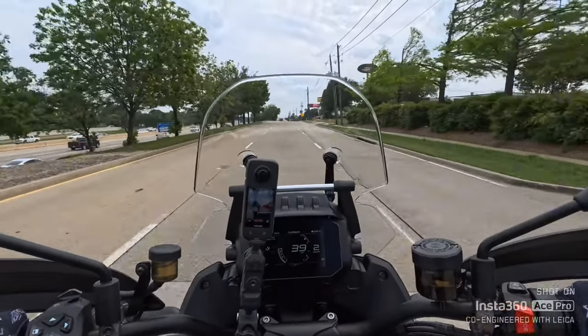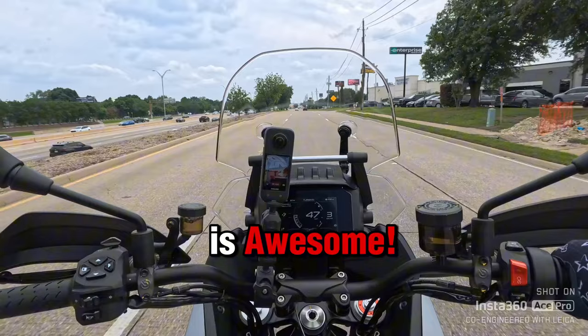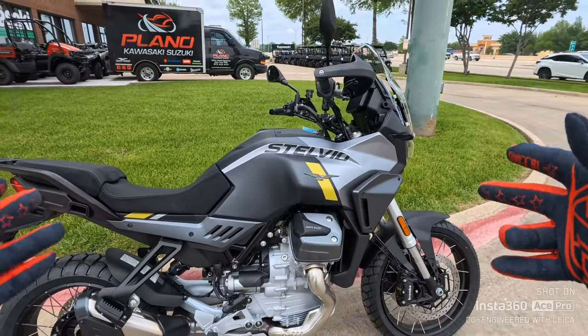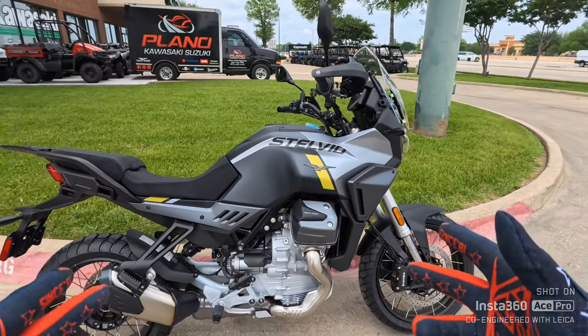Oh yeah, plenty of punch. Man, this Moto Guzzi Stelvio is awesome. So comfortable. Here it is, the 2024 Moto Guzzi Stelvio, the one that's shaking up the ADV market.